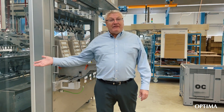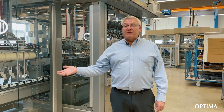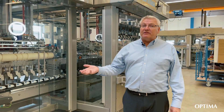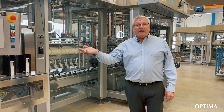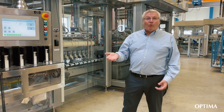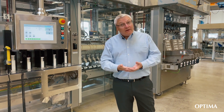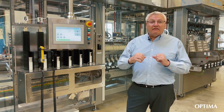Here we have a complete turnkey line for filtration devices. We start with many different components to make this complex filter. We then have bulk materials, nested materials, activated carbon, woven materials, non-woven materials, and all of this comes together into a very sophisticated filter.